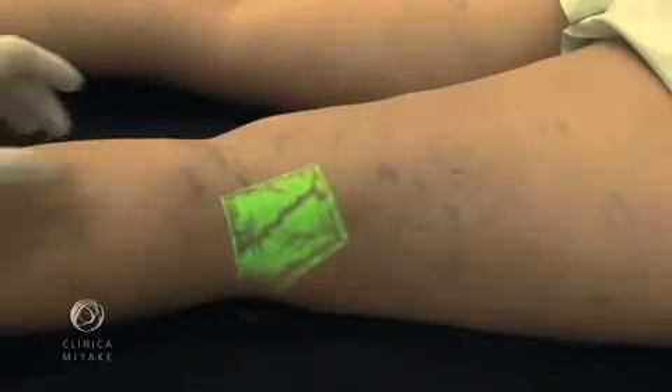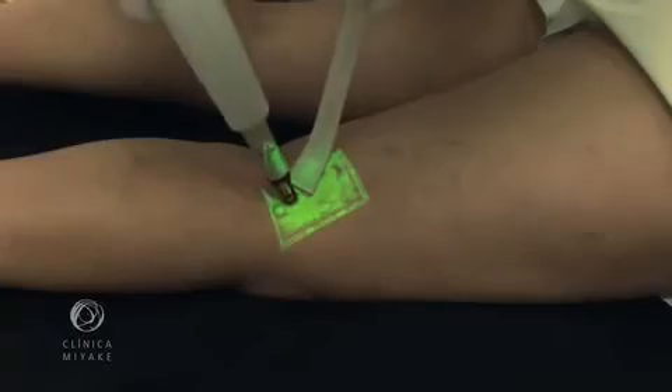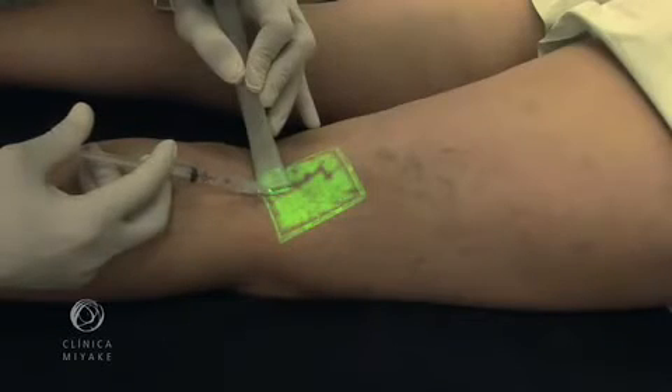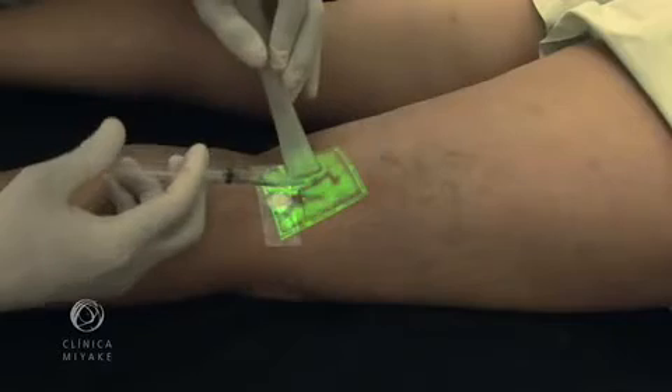On the second session, some veins still showed refilling. In this situation, we noticed the enhancement of response, probably due to inflammation of the vein walls. Here, the attempt to perform cryoscleral showed us that the vessel was actually closed.